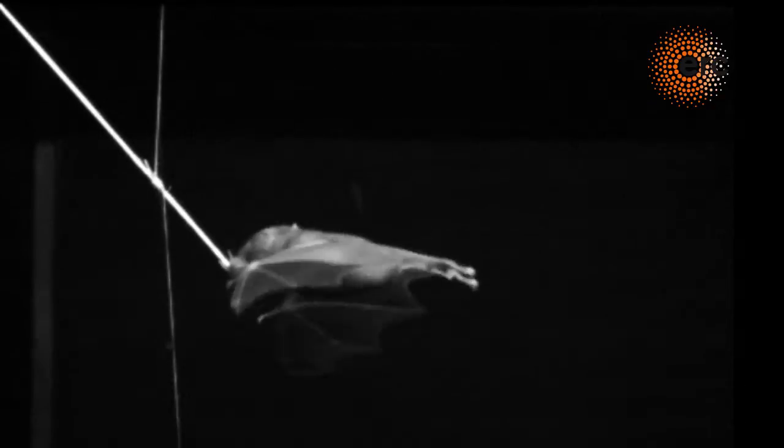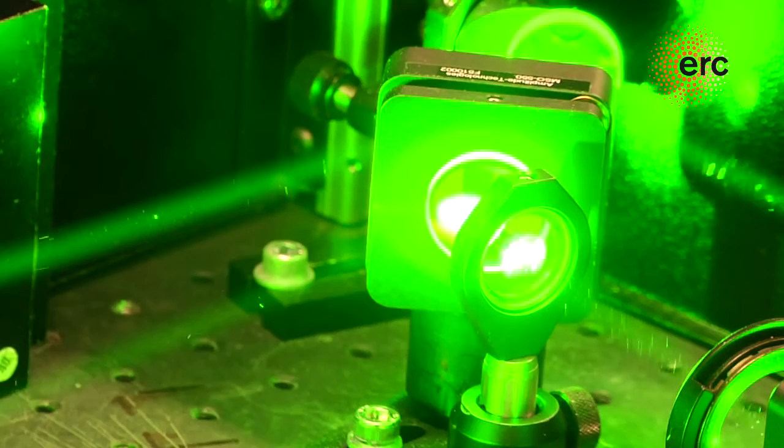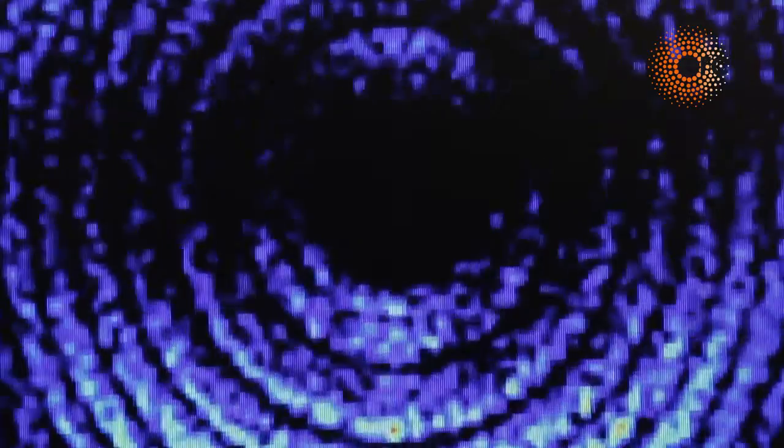Scientists use high speed cameras to see the motions of the fast speeding wings in small flying animals. In the laboratory at Lund University, Anne and her team have managed to develop a new technique that makes it possible to track the motions of one of nature's smallest and fastest moving components — the electrons.